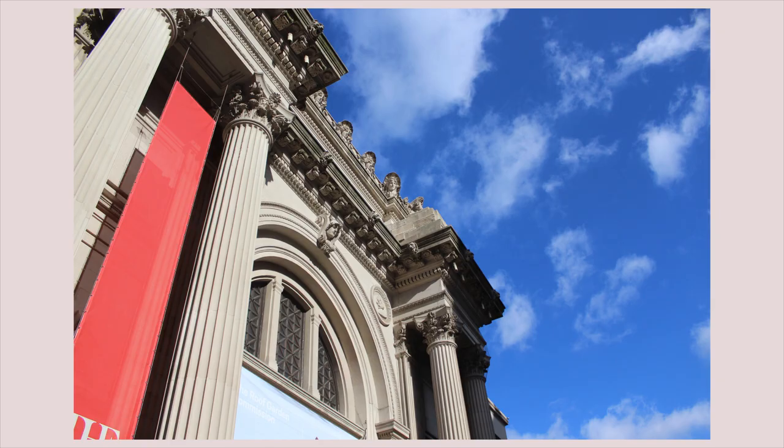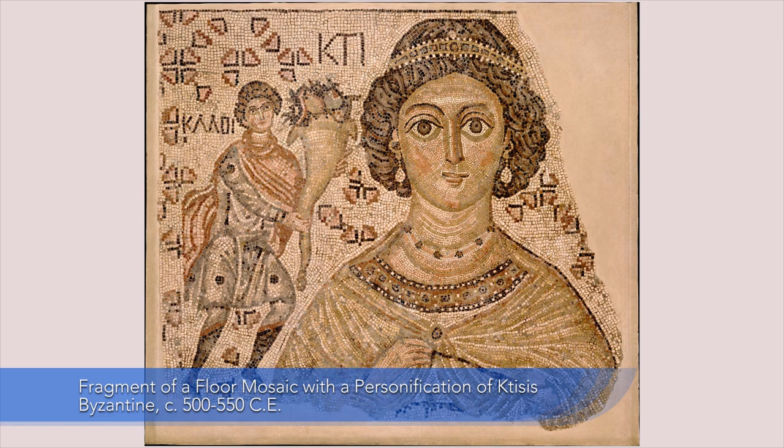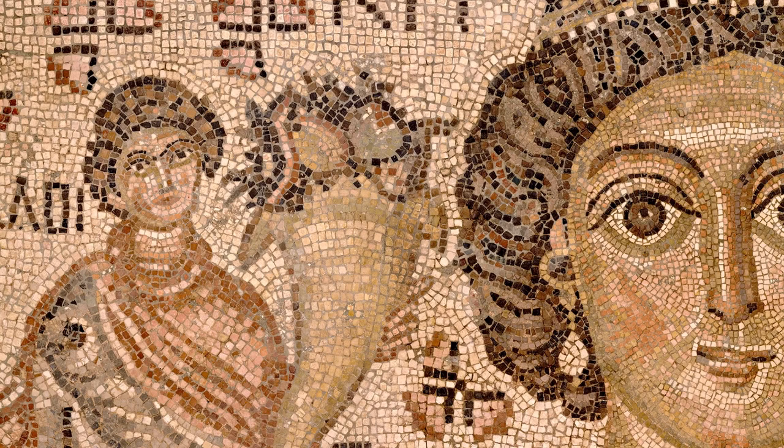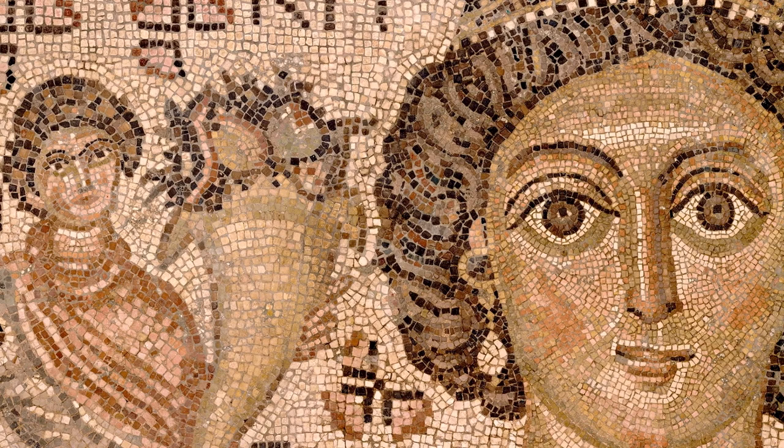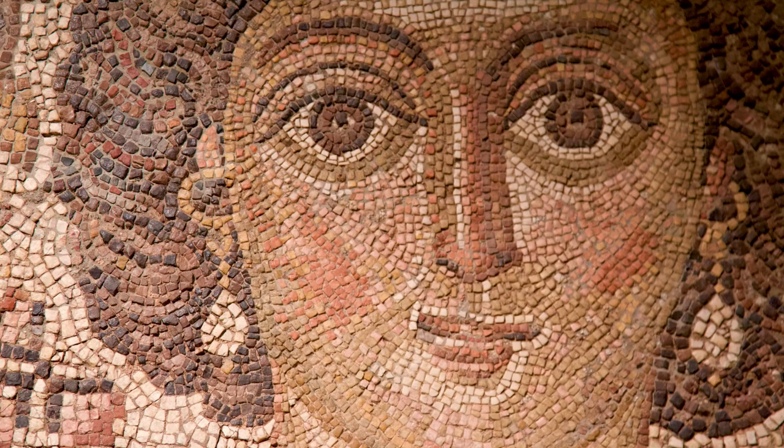Now we're in the Metropolitan Museum of Art looking at a floor mosaic, but it is rendered up on the wall. It wouldn't be very good conservation practices to have everyone walk all over it. This is probably part of a floor in a public space in the sixth century, and what is so striking about it is this figure of a woman looking out at us, or she would have originally been looking up at viewers. She's about three or four times the size of a person, with those wide eyes that gaze out at us.